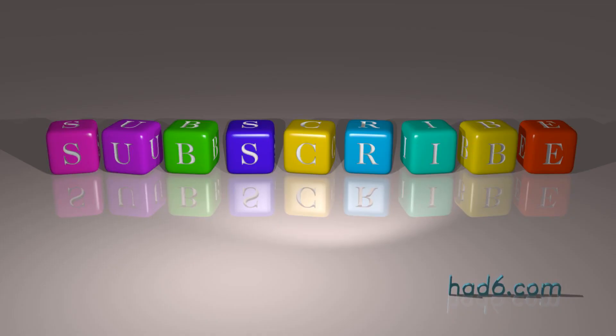Can you think of other examples? Please share them in the comment section below. See you in the next video.